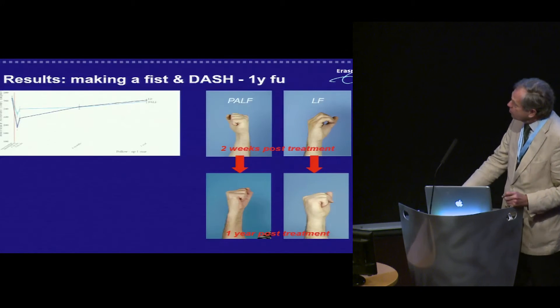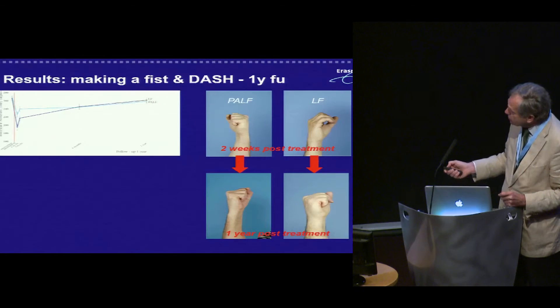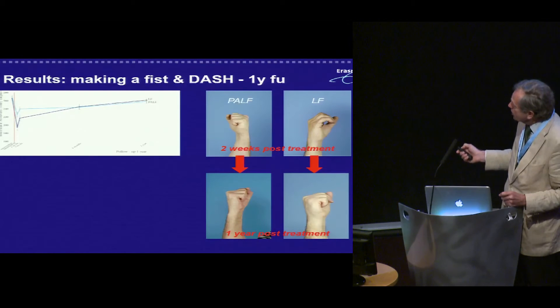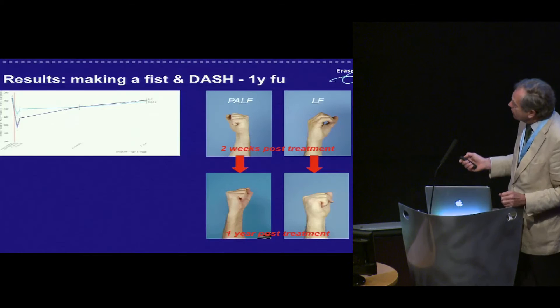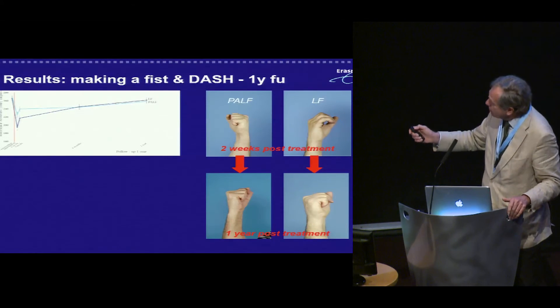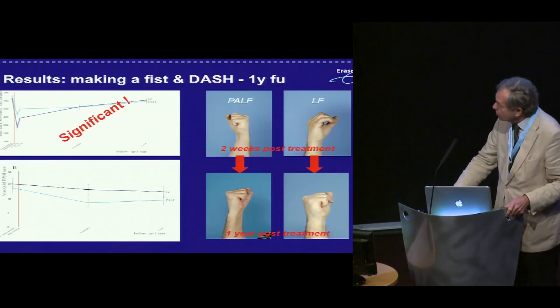If you look at making a fist and early convalescence, there is a great difference for the minimal invasive procedure versus limited fasciectomy. After two weeks post-treatment, the LF group in general is far less able to make a good fist than the PALF group. But after one year, this difference is completely gone — at six months they already converge, and then they're the same. This early-phase difference is statistically significant.